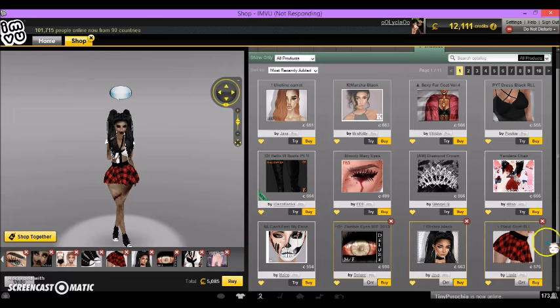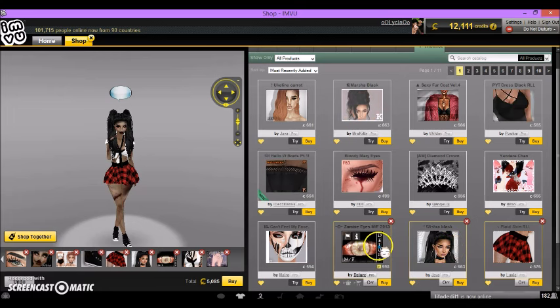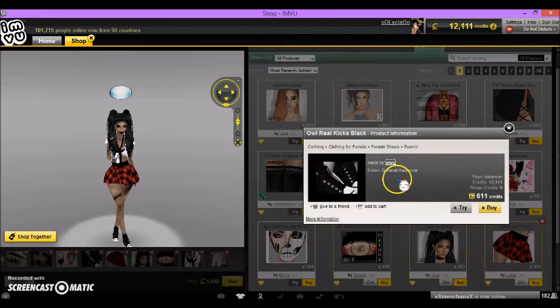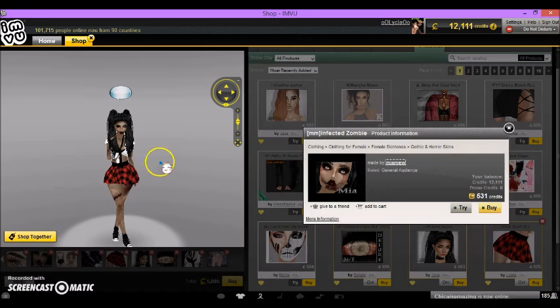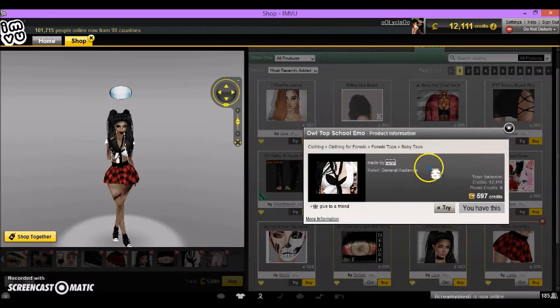The products I used were Plaid Skirt RLL by Luxie. By the way, I prefer the RLL hip size, so if you don't like that, hopefully you'll be able to find a size for your hip style — which is RLS or RL, basically small, medium, or large. The hair I used was Rishra Black by Java, 663 credits. The eyes are D Zombie Eyes MF 2013 by Deleur, 598 credits. The shoes are Out Real Kicks Black by EWU, 611 credits. The guitar was Riley Droll, 399 credits. The hand is MM Infected Zombie by Miyamu, 531 credits. The shirt is L Top School Emo by EWU, 597 credits.